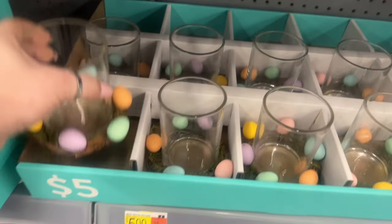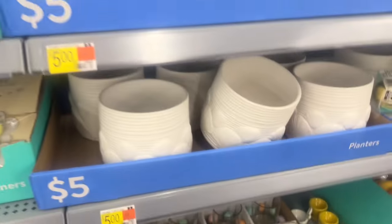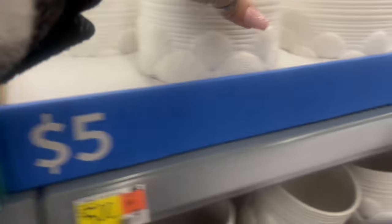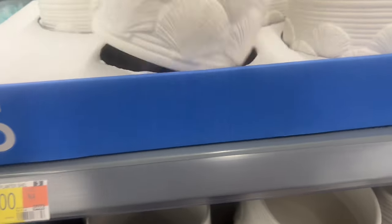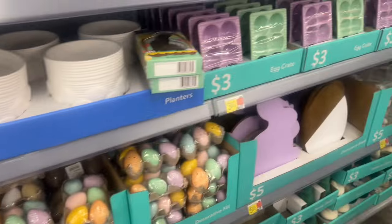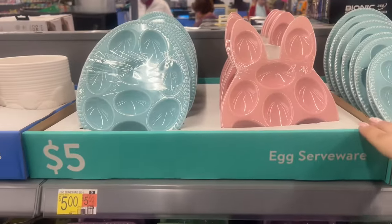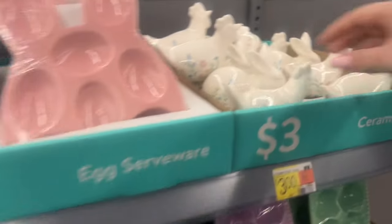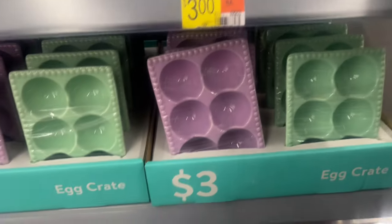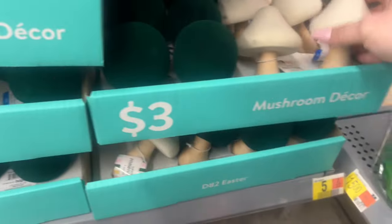They've actually made this section even better. Look how cute these Easter items are — I didn't film here for Easter and probably won't since Easter's almost over, so we'll hit this section for clearance. LED candles are three dollars in purple, a ceramic planter for five dollars, and Easter eggs and assorted Easter decor ranging from three to five dollars. There's also pretty spring ceramic decor for three dollars.